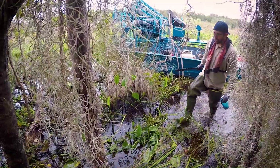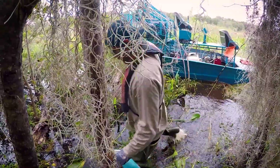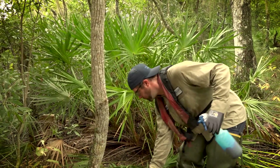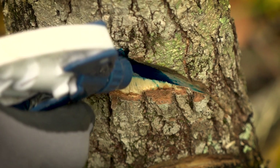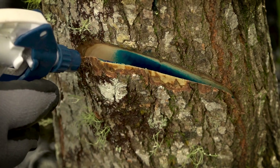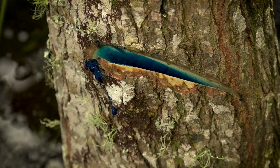Today our herbicide treatment method is a hack and squirt method. We use an aquatic approved herbicide to treat near the water, which uses a very minimal amount of herbicide — beneficial because we are not broadcasting a lot of chemical into the environment. Hack and squirt is a method where you use a machete or a hatchet, put a couple hacks on the bark, and inject your herbicide into that hack.